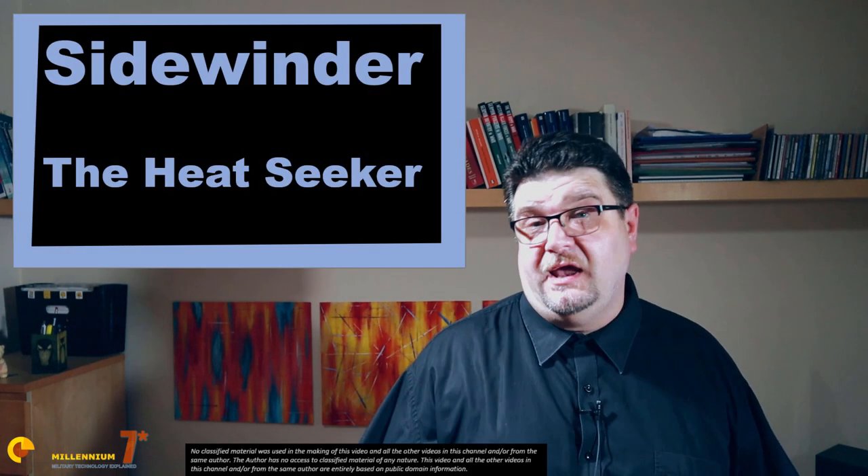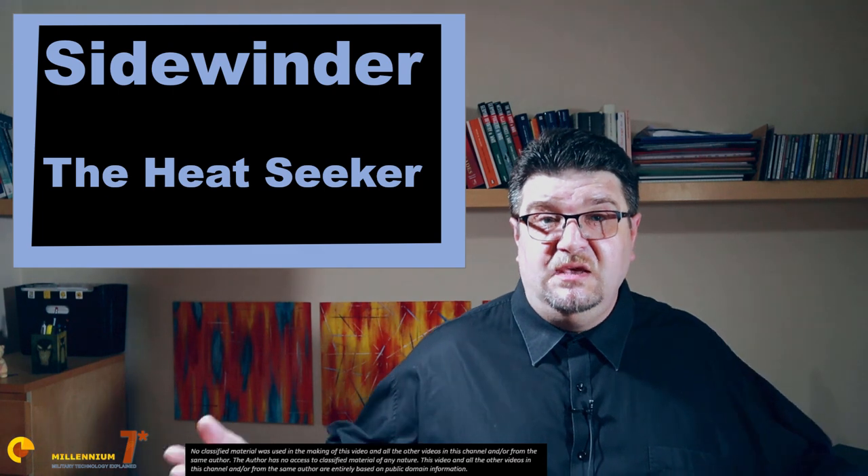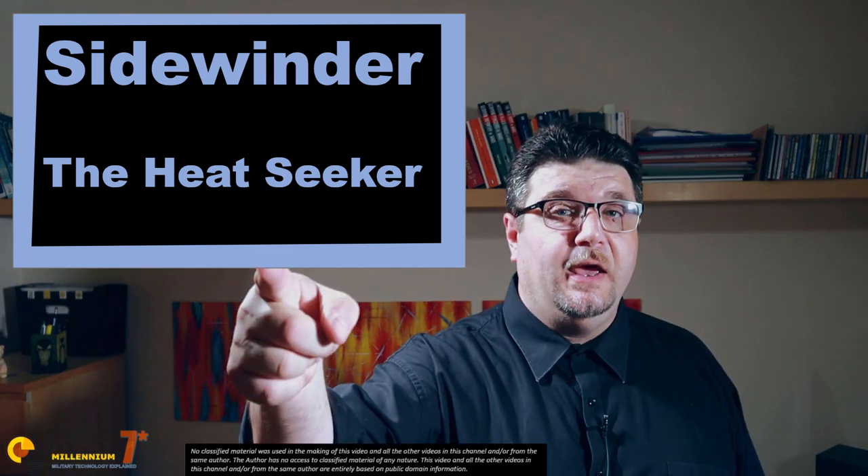Telling the story of the AIM-9 Sidewinder is more than difficult — it is impossible. Coming up!